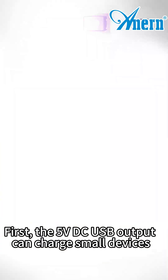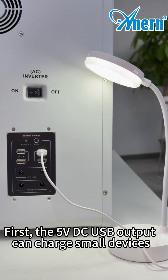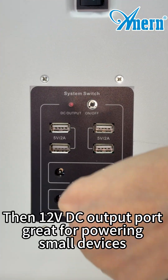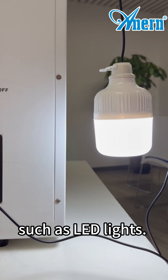Let's see it in action. First, the 5V DC USB output can charge small devices such as mobile phones and desk lamps. Then, the 12V DC output port is great for powering small devices such as LED lights.